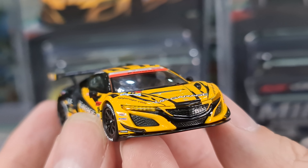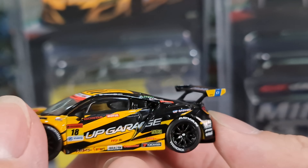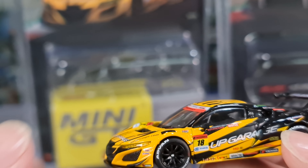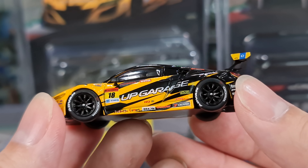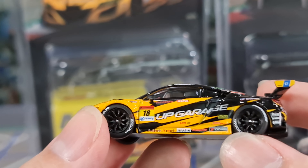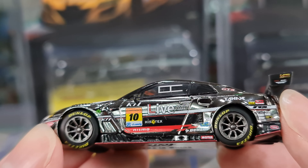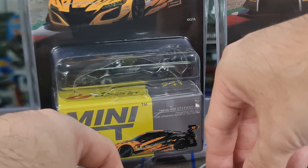From the front it looks very nice — great headlamps. This is actually the second Super GT NSX, so I have the other one already in my collection. There is definitely Yokohama Advan branding on this NSX — very nice. On the GTR, it's Dunlop — not the Advan P Zero — Dunlop branding on this one. Very nice.